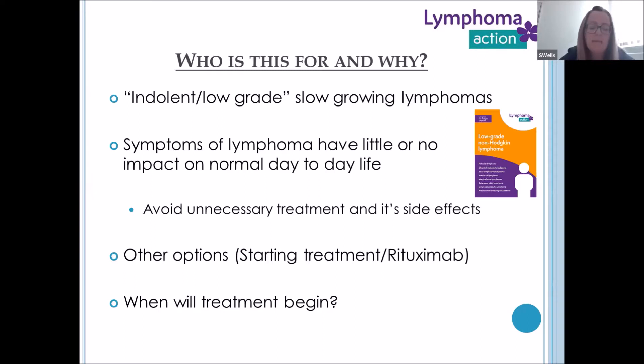When will treatment begin? There is no set timeline for treatment being commenced for this patient group. Treatment will begin when symptoms progress or when treatment is warranted. If there is a lump that is distressing — unsightly or in an area a patient is very conscious of — some local radiotherapy could commence. Patients can be on active monitoring for many months, years, and even decades. We currently have patients from diagnosis who are 15 to 20 years out with no treatment.